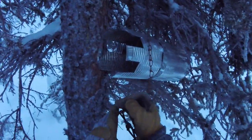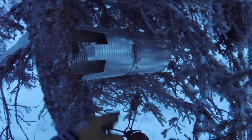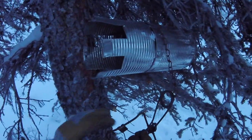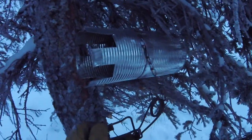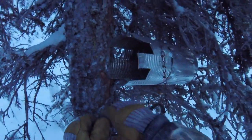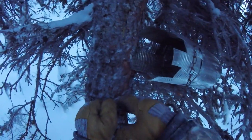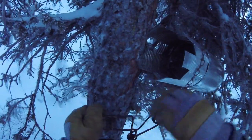Pretty much got everything done that I wanted — set the wolf traps, baited everything. Caught five martin on this trip, including another albino martin. Pretty cool. Got one up here with white paws.